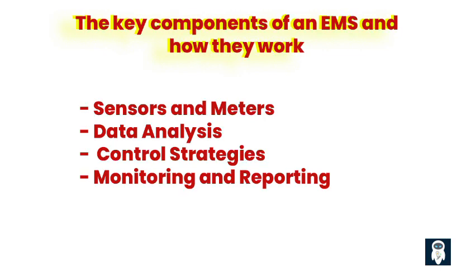4. Monitoring and Reporting: An EMS continually monitors energy consumption and tracks the effectiveness of its control strategies. It also provides detailed reports on energy usage and savings to facility managers and other stakeholders.